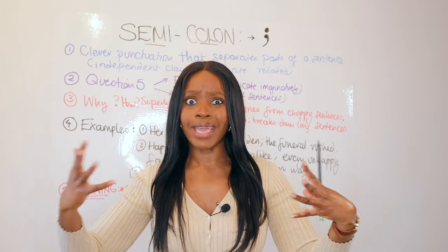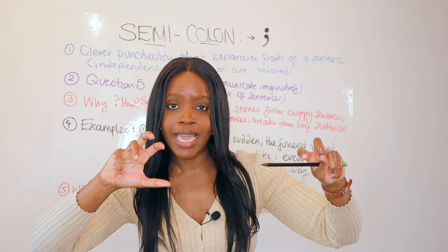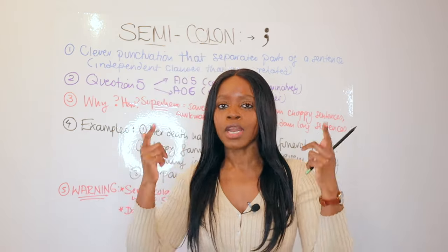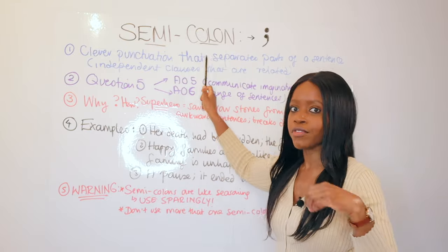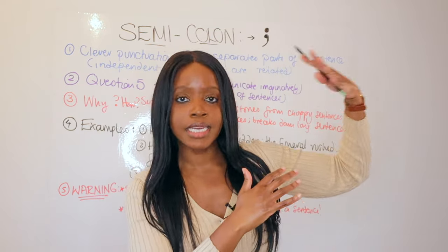One of my students asked: how do you even use it, and what's the best context in which to use it? Once that came up and I explained it to my class, I thought that's a really, really good point. If more students understand how to use semicolons and why they're even used, they can really easily use this very powerful technique within their own stories and start seeing their grades go up.